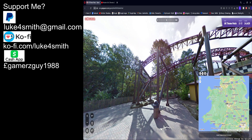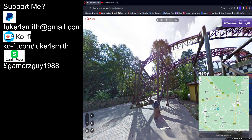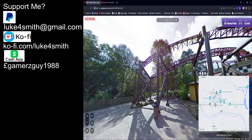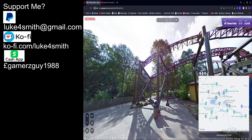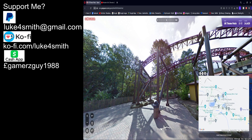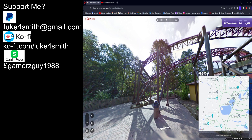So yeah, this is Rita — this is Alton Towers. Stoke-on-Trent, and there is Alton Towers. Now I know where it is. I need Rita. I can't believe Rita is still there — I'm so glad they kept that one. Really, really glad they kept it.